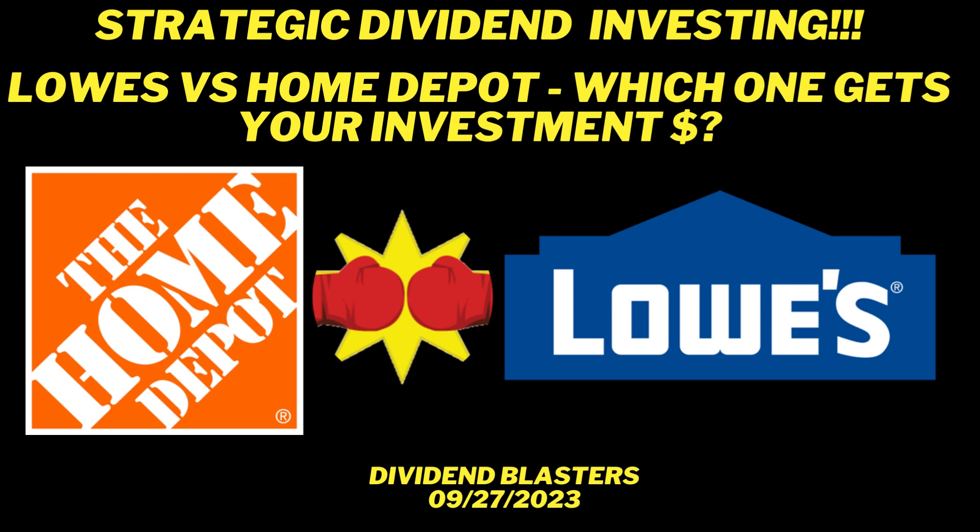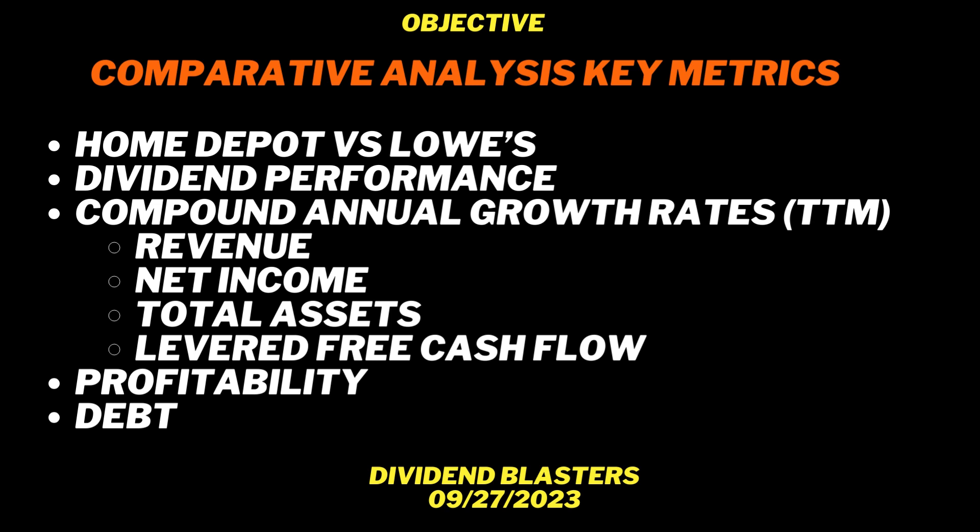That's right, we're going to do a quick comparative analysis between these two awesome investments. We're going to look at some key metrics, do a comparative analysis, and look at dividend performance. We're going to look at the compound annual growth rate around key financial areas like revenue, net income, total assets, and levered free cash flow. We're also going to look at profitability, debt levels, and we'll provide some basic information about both companies for context.